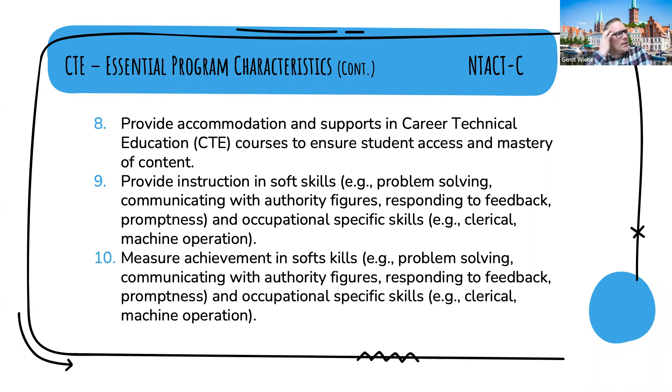The last essential program characteristic is to measure achievement in soft skills — problem solving, communicating with authority figures, responding to feedback, and promptness — as well as occupational skills, so measuring how skills are gained and how they improve over time. This is the introduction to CTE as a predictor of post-school success, meaning that if a program in place at a school accounts for these ten essential program characteristics, students are more likely to be successful in post-school life.